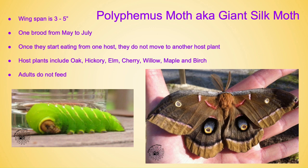The Polyphemus moth, also known as the giant silk moth. This giant beauty has a wingspan of three to five inches and its caterpillar can be about the size of your thumb — absolutely amazing. It has one brood from May through July and once they start eating from one host they do not move to another host plant — they stay where they are. Host plants include oak, hickory, elm, cherry, willow, maple, and birch. This beautiful moth does not feed, which is true of many moths.